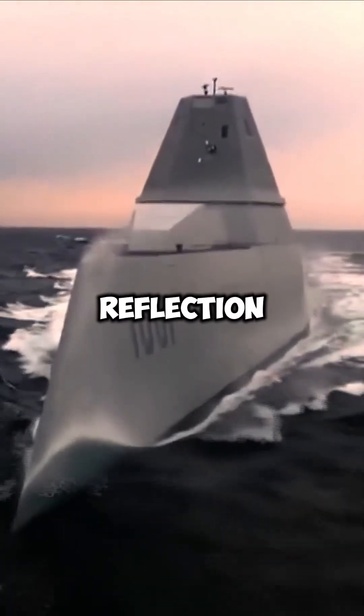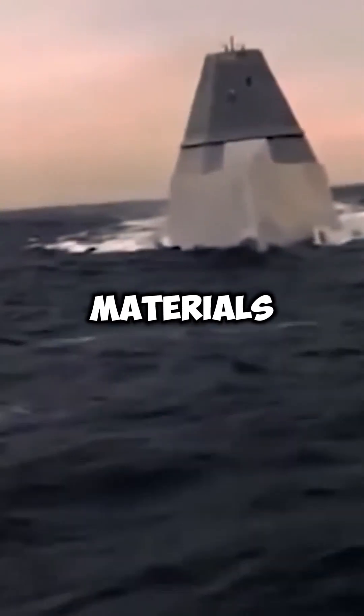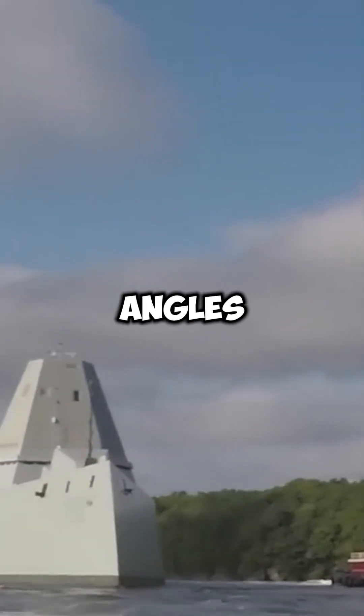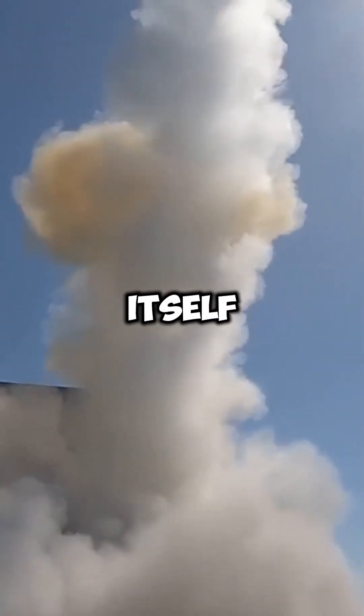Its sloped front reduces radar reflection, making the ship harder to detect. The entire vessel is constructed with radar-absorbing materials, including gun barrels, and has fewer protruding parts and sharp angles. This stealthy design allows the Zumwalt to deploy decoys and chaff, creating a larger false target than the ship itself.